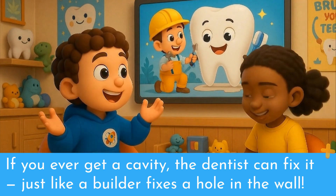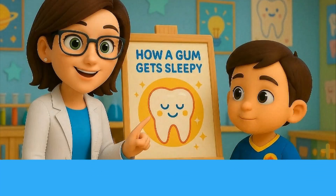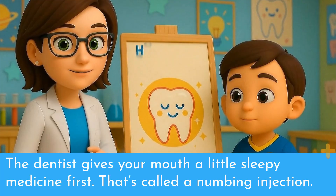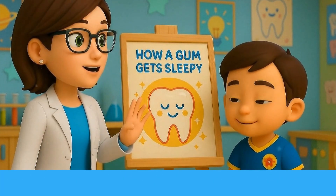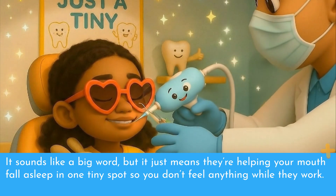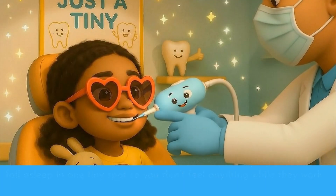If you ever get a cavity, the dentist can fix it, just like a builder fixes a hole in the wall. And sometimes, to make sure it doesn't feel funny, the dentist gives your mouth a little sleepy medicine first. That's called a numbing injection. It just means they're helping your mouth fall asleep in one tiny spot so you don't feel anything while they work.